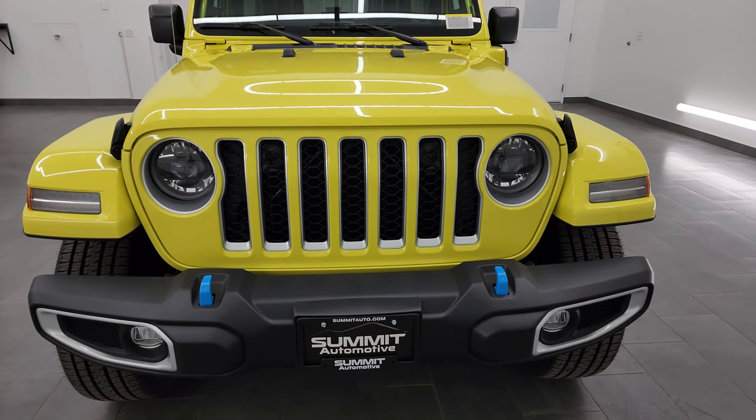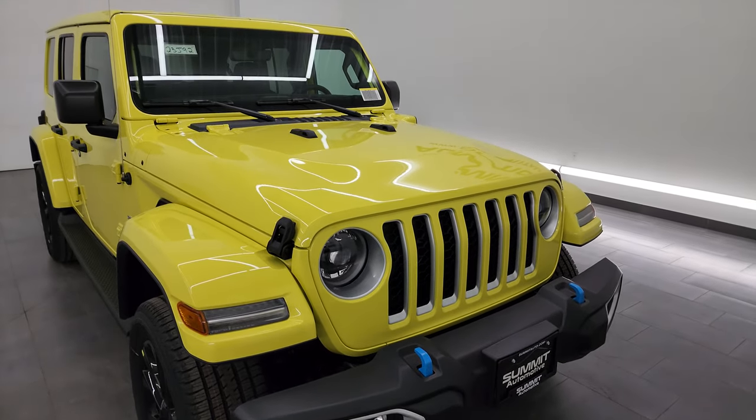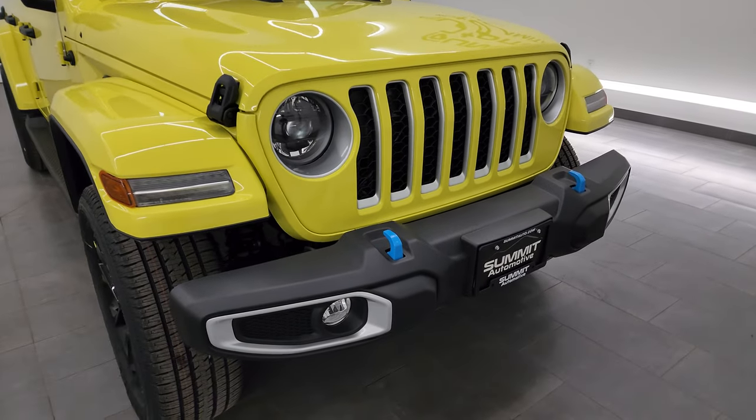I'm going to go all the way around in this video and show you everything that this Sahara has to offer, and what makes it a 4xE and what is special about this particular one.